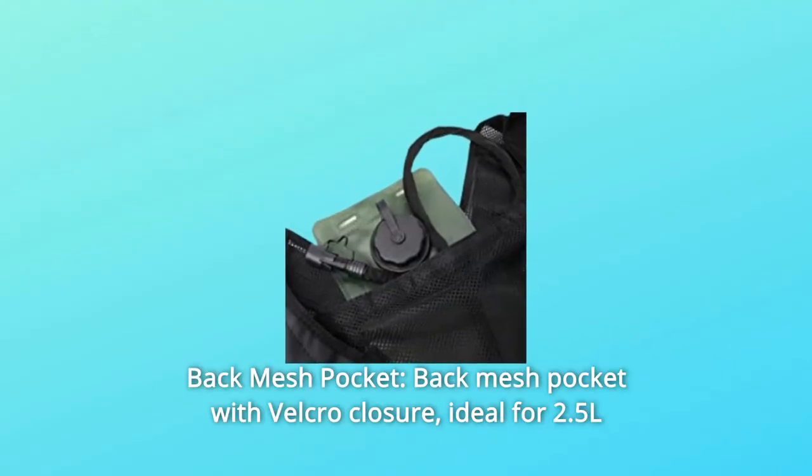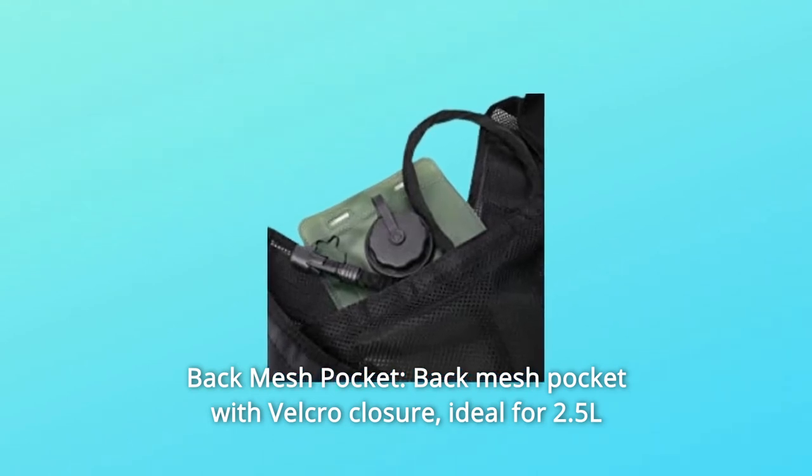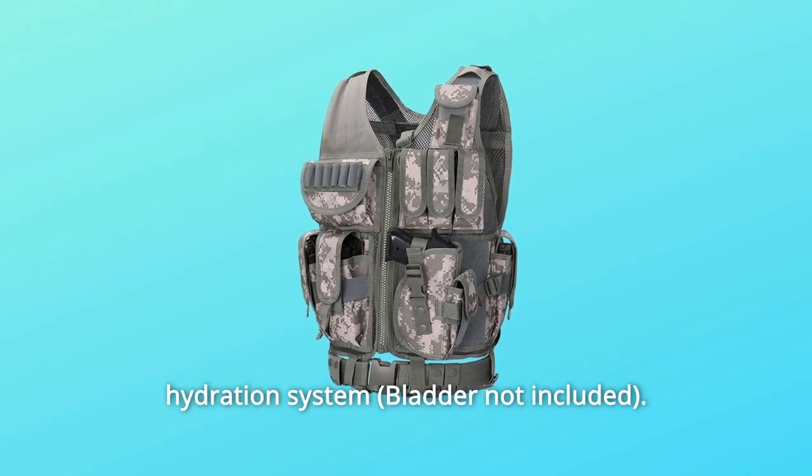Number 1: Back Mesh Pocket. Back mesh pocket with velcro closure, ideal for a 2.5L hydration system.